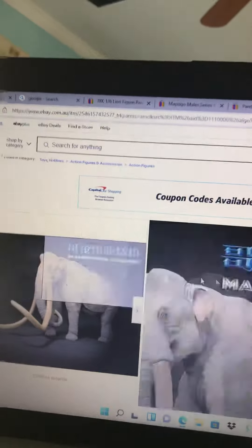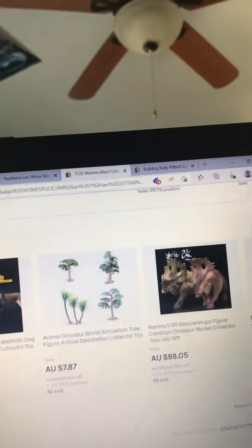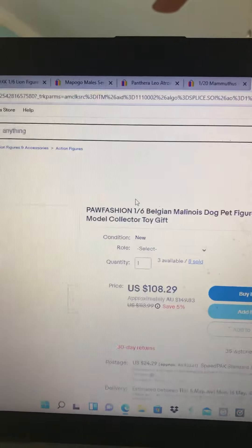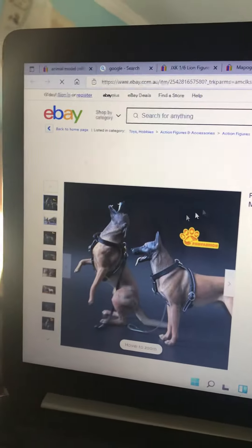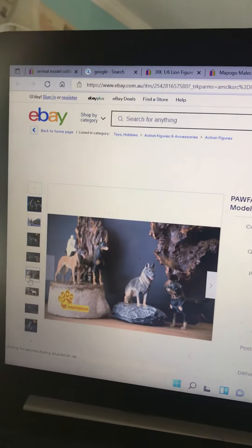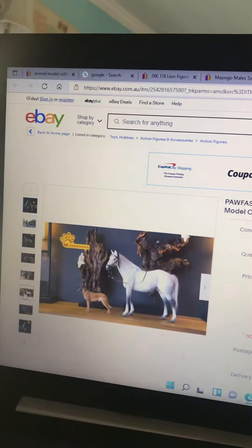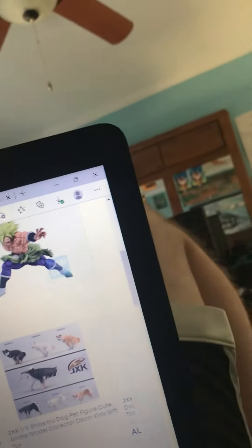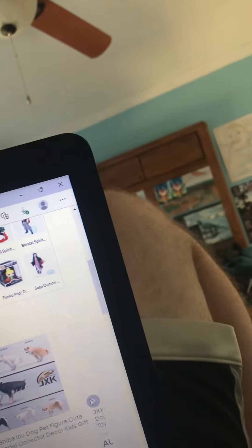I just don't know what model I should get. Here's a Belgian mountain lion — these things are awesome, but I just don't know what to get.